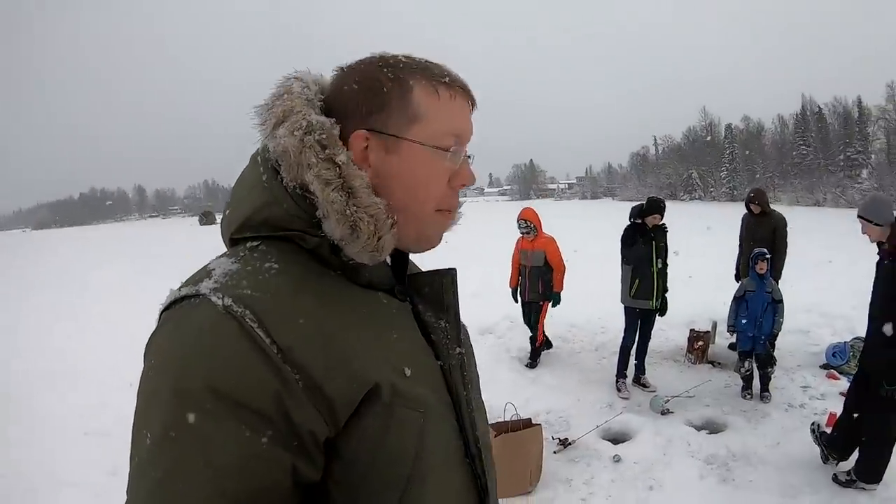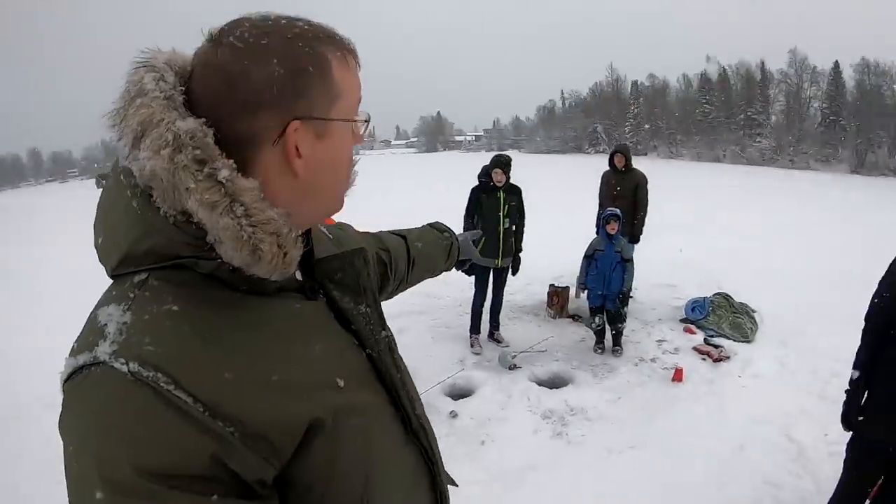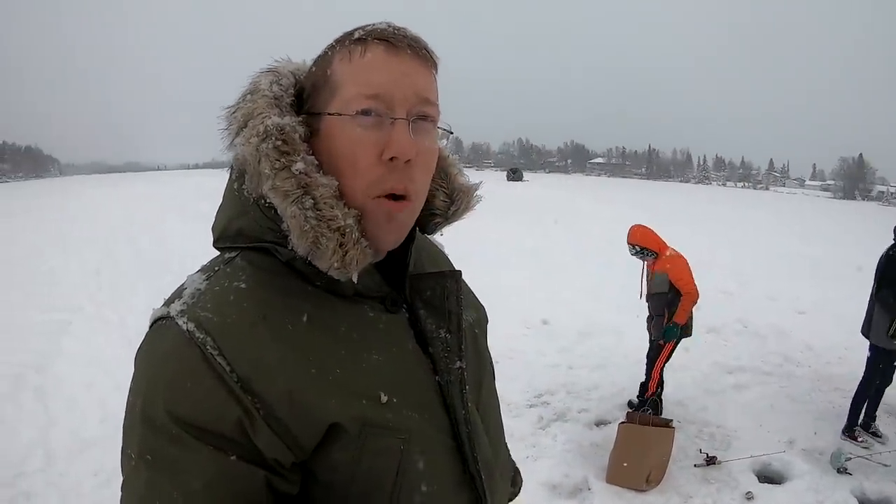All right guys, let's pack it up — hopefully you enjoyed this video. If you want to see more from the Catfish and Carp YouTube channel, don't forget to click subscribe. We put out new videos every Saturday morning — thanks for watching!